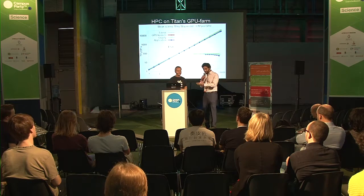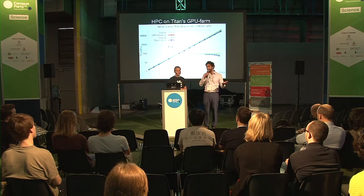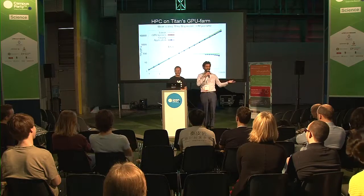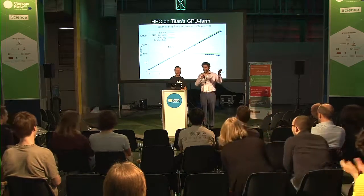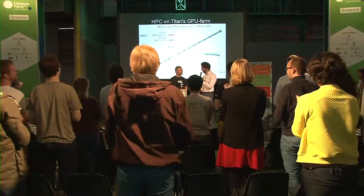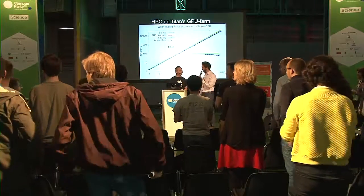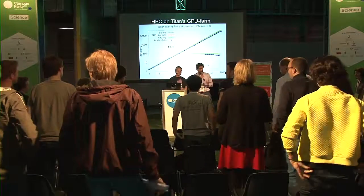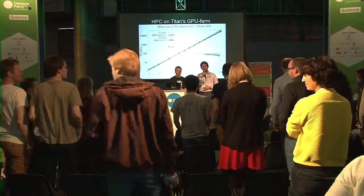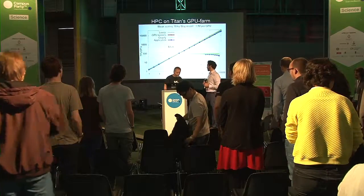The host asks for a standing ovation for the professor, to replicate the reception at a computer science conference. Thank you very much for your talk. We have a little gift for you. If you have more questions, the professor will be standing over here. Thank you very much for your time and explanation of this work.